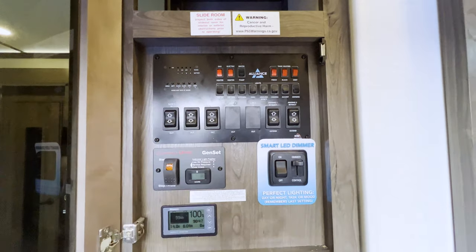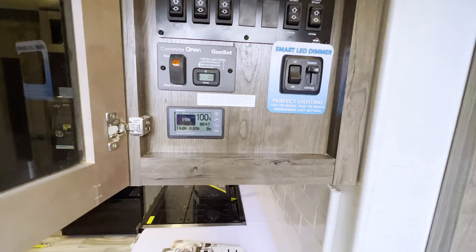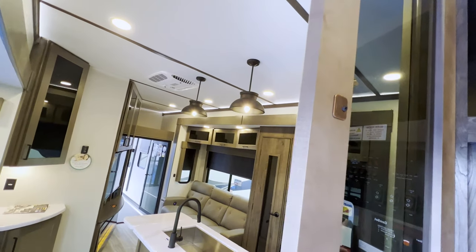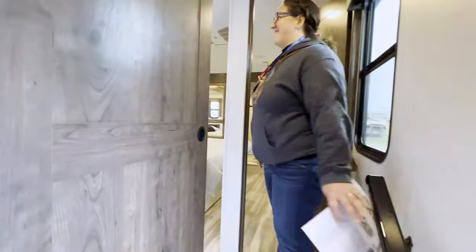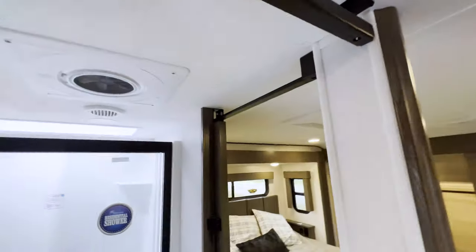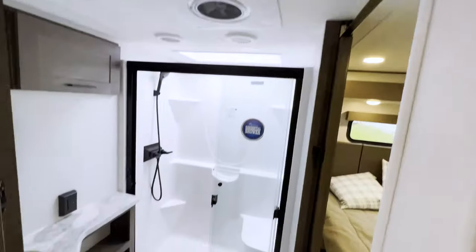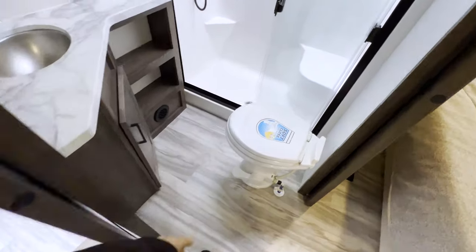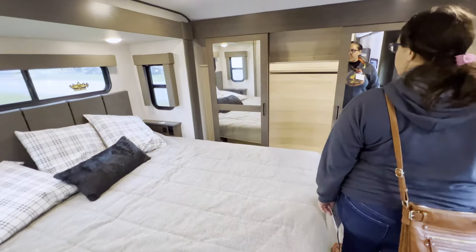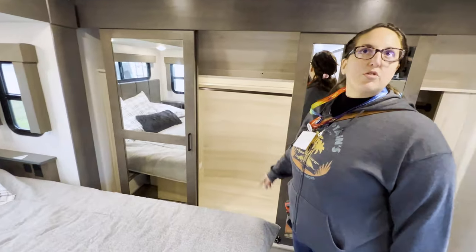There's your battery monitor for your lithium and generator. Love the dimmers - you can dim these lights and set your mood. There's a barn door leading into the master bathroom, which has a soft-close toilet and a one-piece shower pan. The bedroom is the same as the other unit - closets and washer-dryer hookups again.